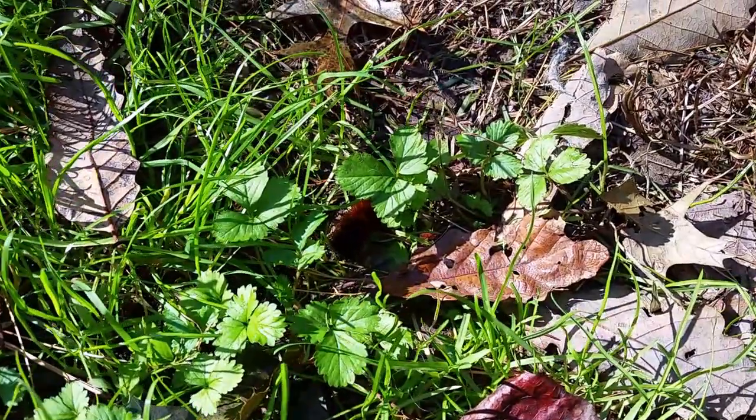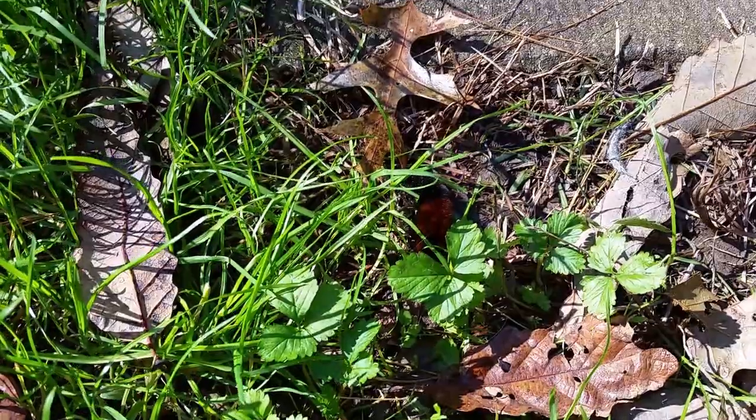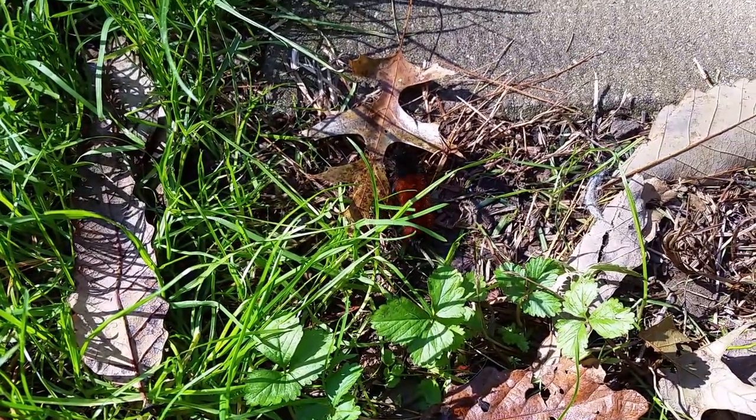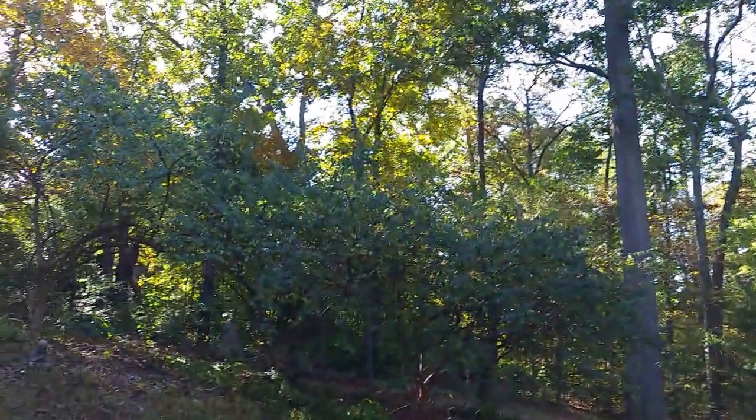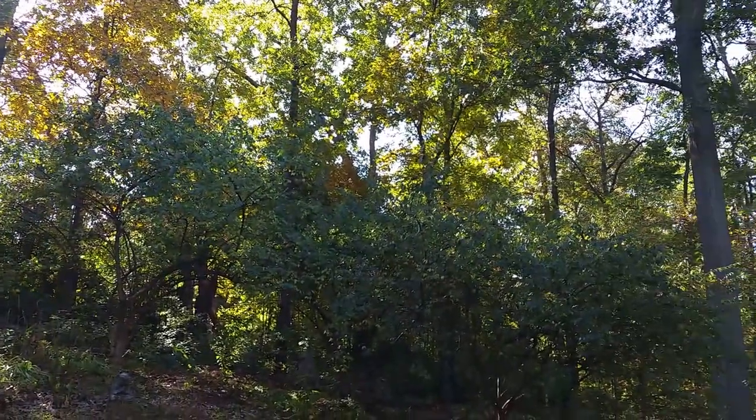I'm gonna let him go do his thing and be a caterpillar, and get on with loading my kayak up in my truck. It's another gorgeous day out here, so we're gonna go have another day out on the kayak, although I don't know if I'm gonna shoot any video of it or not. Thanks for watching this one — I'll see you real soon on the next one.